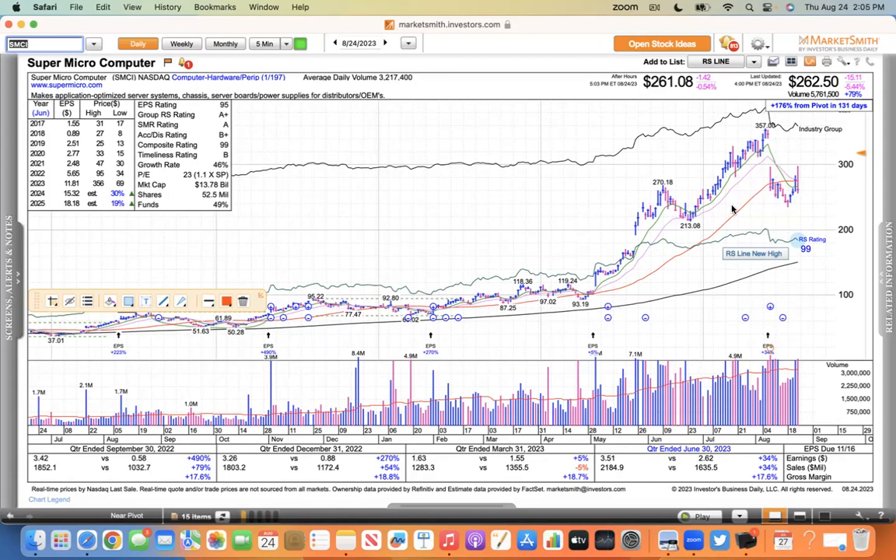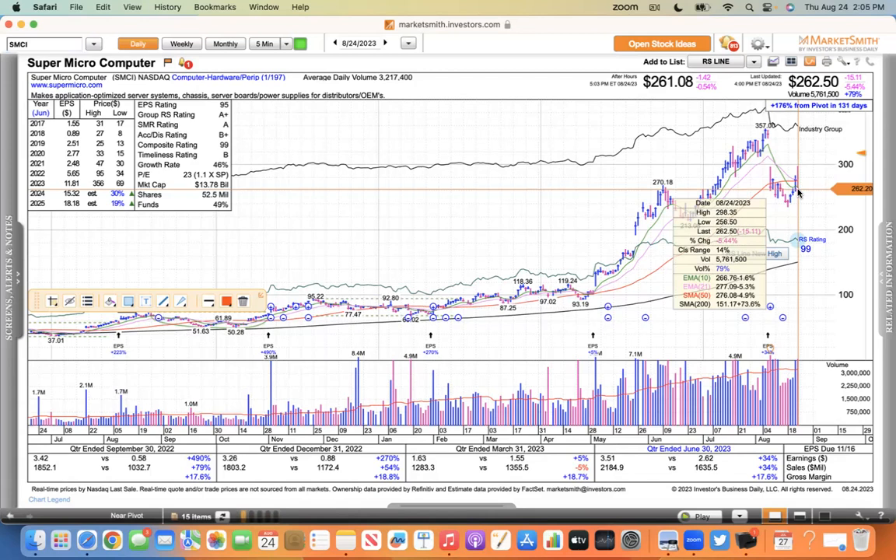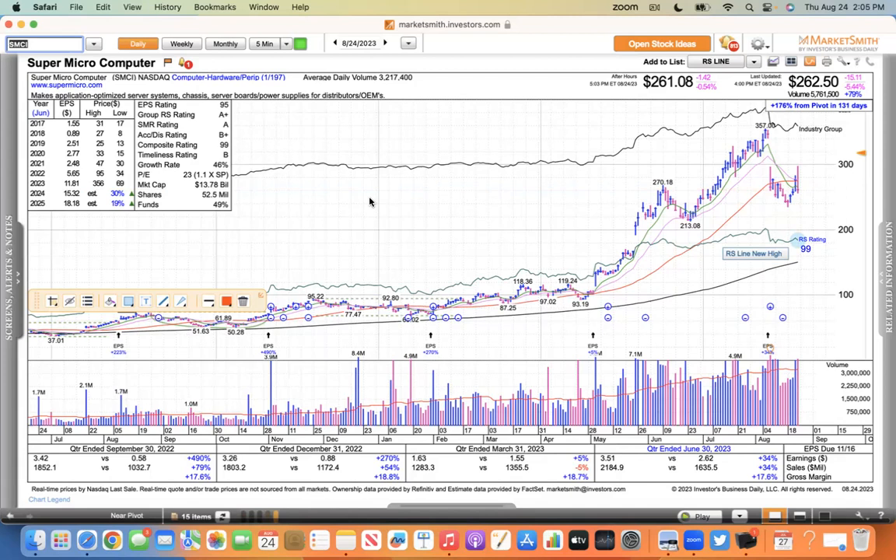SMCI is still one I'm watching, but it's much weaker than Nvidia. Nvidia was 4% above its 10 EMA; SMCI closed 4.9% below its 50. So SMCI is no bueno right now. It's a stock I like because it moves a lot, but when it moves against you it can cause some pain.